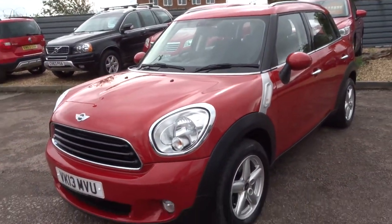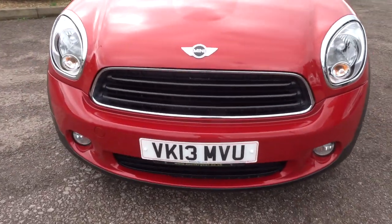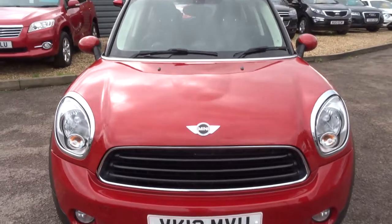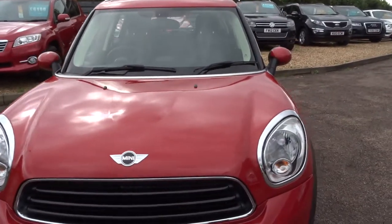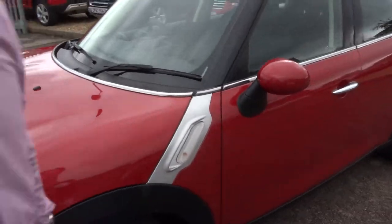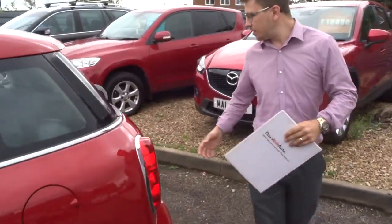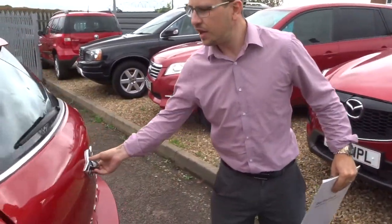There is a good amount of spec on this car, so I would recommend having a look underneath this video and the photos that we've done. Just a little bit about us — we've just been shortlisted not once but twice for the Motor Trader industry awards, which is a great privilege and honour for us to have been included within that process.